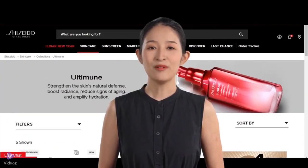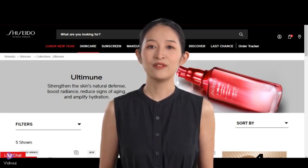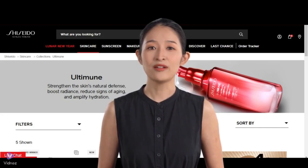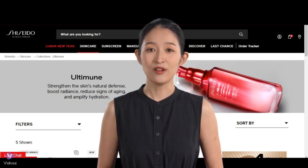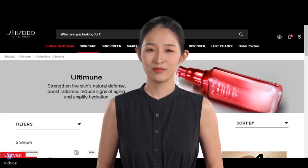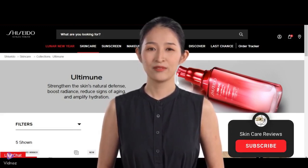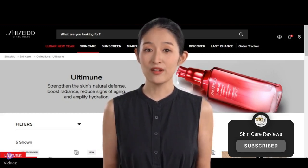Based on the previous discussion, the Shiseido Ultimune Power Infusing Concentrate has garnered praise for its effectiveness in addressing signs of aging and boosting hydration by a majority of Sephora users. However, recent performance reviews suggest that some people believe they could find better deals with superior performance or lower prices in today's market.